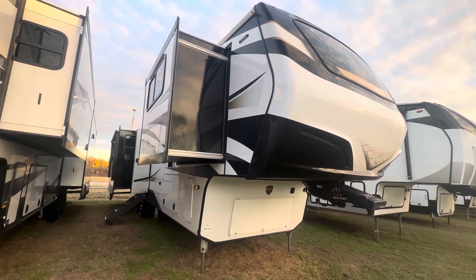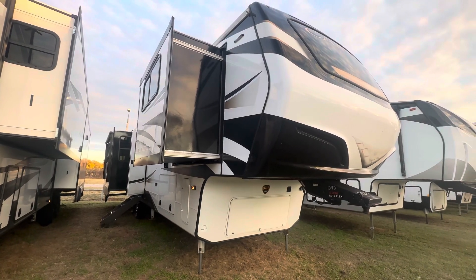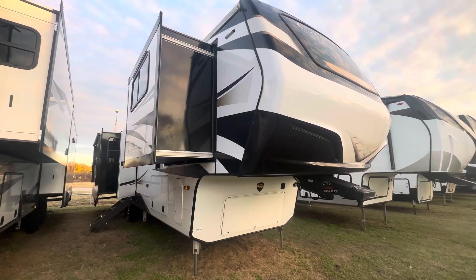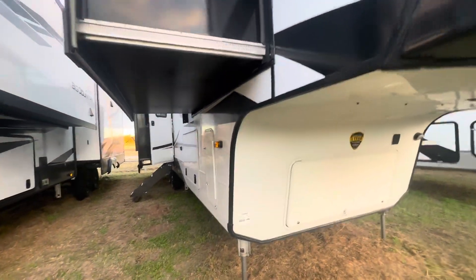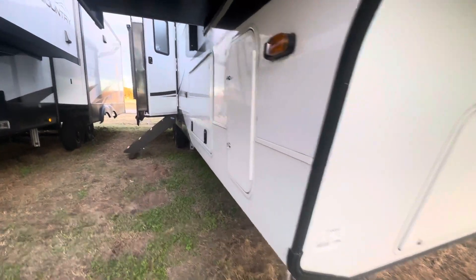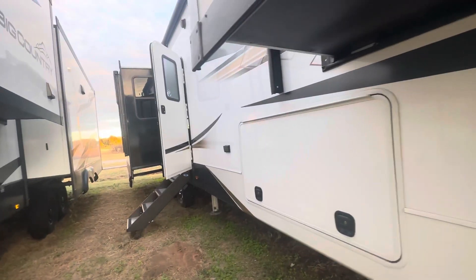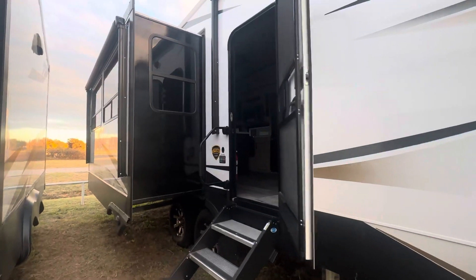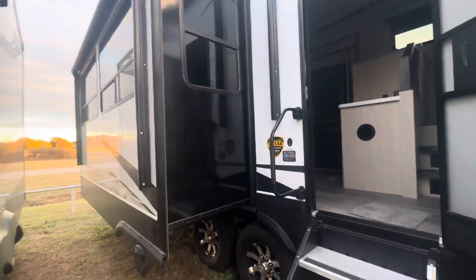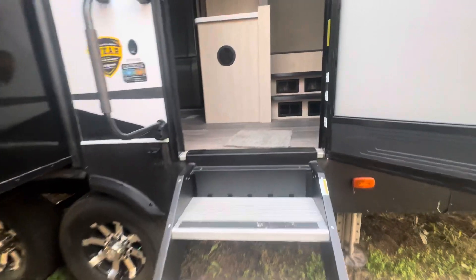Today I want to show you a Cameo — this is a 2023 3701 RL, one beautiful unit. It's got the hydraulic six-point auto level, has two awnings, friction hinge door, and four solid steps.